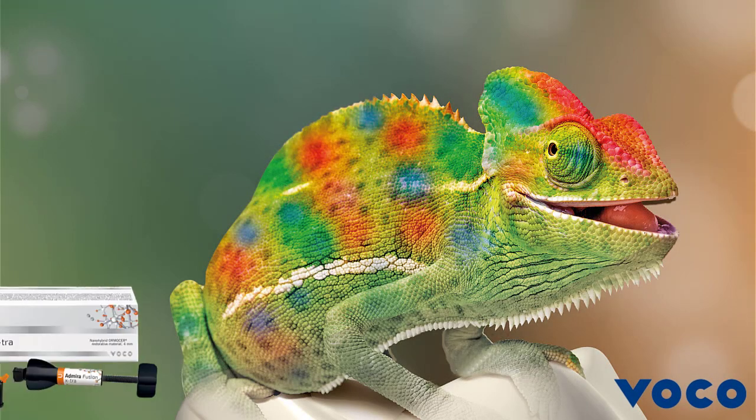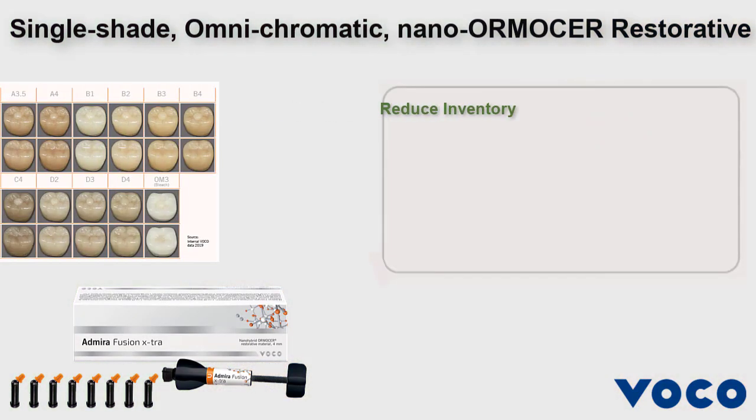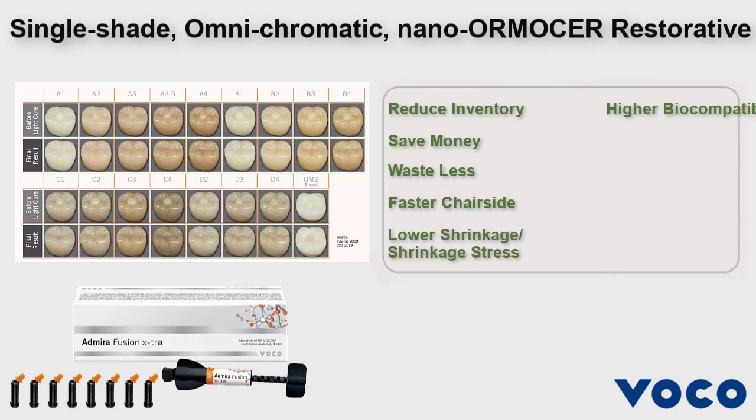Abirifusion Extra is a single-shade, omni-chromatic, nano-Ormister restorative. Its shade matching allows practitioners to reduce inventory, save money, waste less, and be faster chair-side. Its nano-Ormister makeup offers low shrinkage and shrinkage stress, biocompatibility, strength, stability, easy handling, and simplified high-quality aesthetic results, so practitioners can offer their patients premium treatments with superior performance.